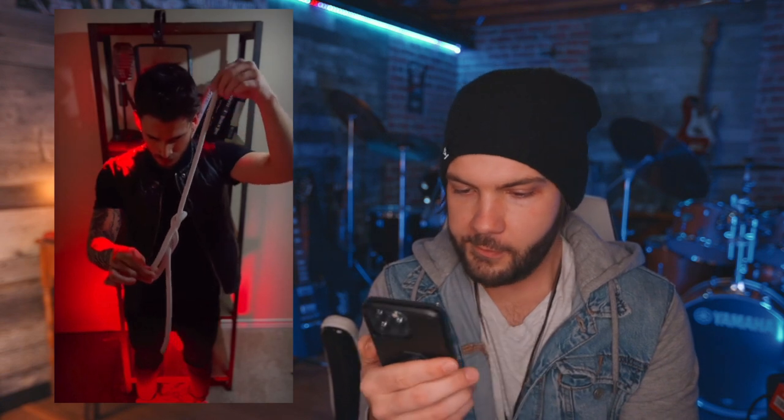Rope trick. Here we go. Let's watch this again — I'm a little bit confused about what happened here. Oh, I see. Yeah, that's pretty cool. It is pretty cool. Sick trick.